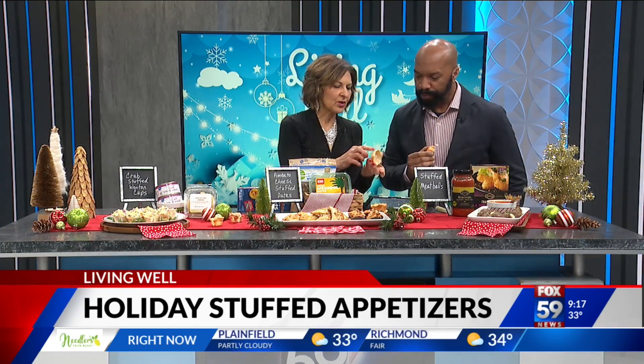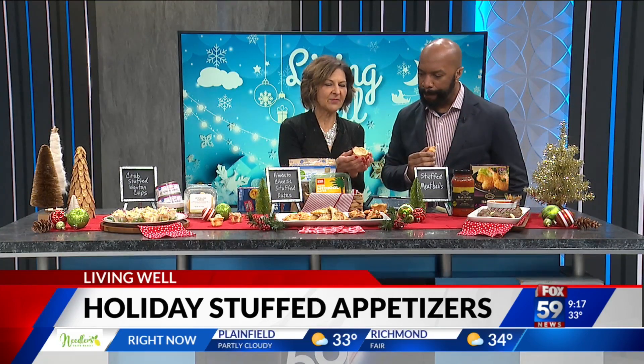The actual cups are this big — that's why I cut them in half. Can you imagine how much pimento cheese you'd get in that if you ate a full one?